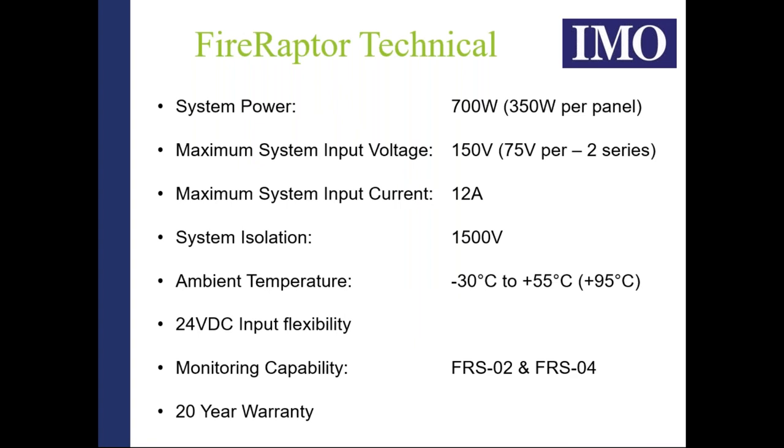The Fire Raptor has a maximum system power of 700 watts, allowing 350 watts per panel, a maximum system voltage of 150 volts, and a maximum system current of 12 amps. This is well within NEC 2017's requirement for 80-volt maximum control voltage, given our 150-volt overhead. With the American environment moving toward a 1500-volt system isolation voltage, the IMO Fire Raptor is more than capable of handling installations at 1000 volts and above.